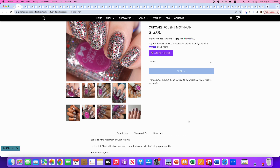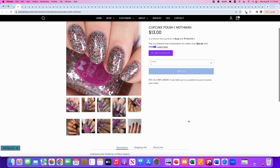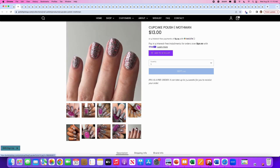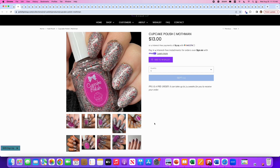Cupcake Polish, Mothman, inspired by the Mothman of West Virginia. It's filled with silver, red, and black flakies and a hint of holographic sparkle. This is really cool and beautiful. I'm not going to put it on my wishlist because I have enough of this kind of polish. It does look textured, so a glitter smoothie top coat would be appropriate. I think this is great not only for Halloween but also for Christmas holiday time with that nice foily silver and red.